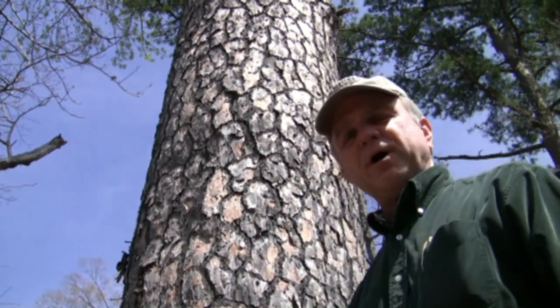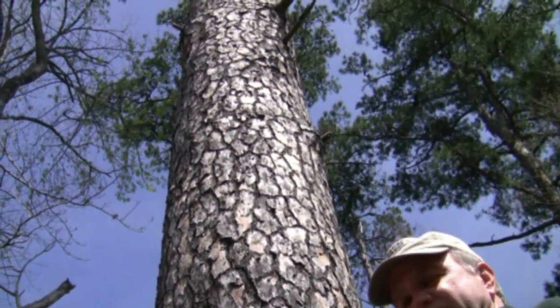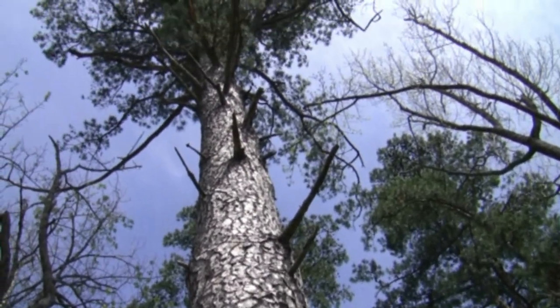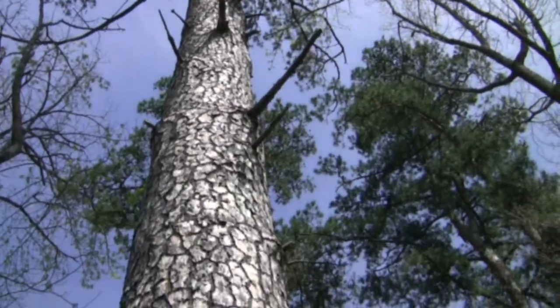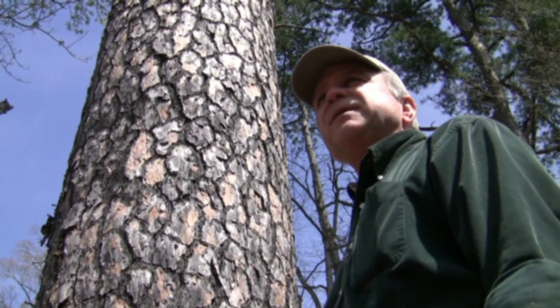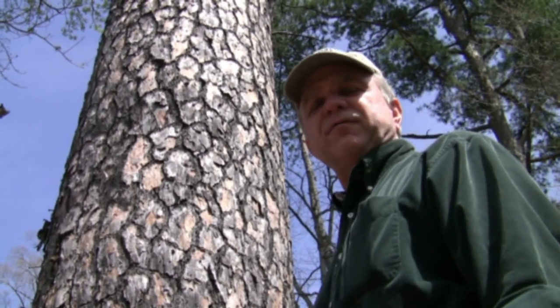This tree where we are right now is a shortleaf tree. It's approximately 30 inches DBH — that's diameter breast high — which is a big tree. My best guess is this tree is in the neighborhood of 120 to 125 years old. A loblolly pine would approach this size in probably 140 to 150 years.